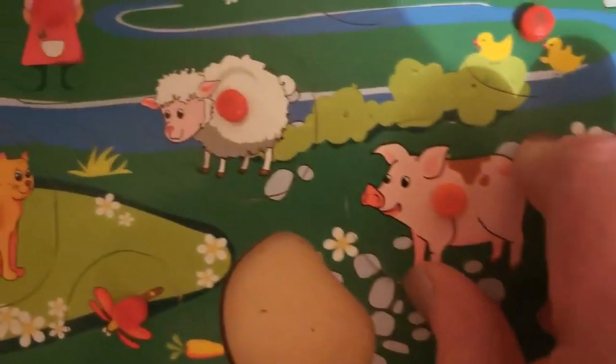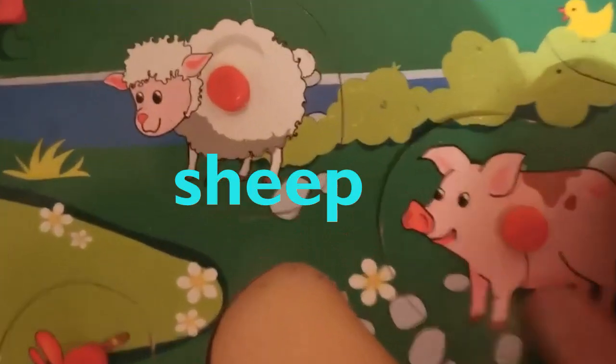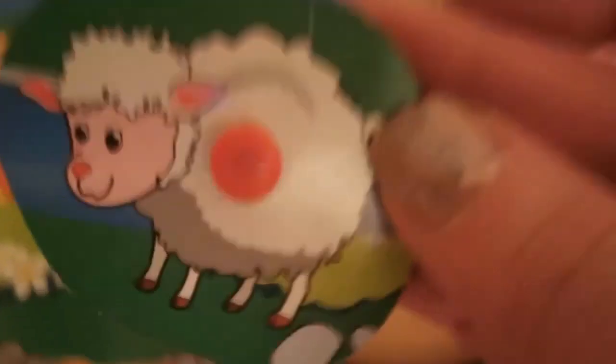And over here we have the little sheep. Sheep. And he makes the ba sound. He belongs in here.